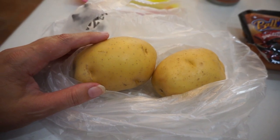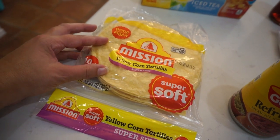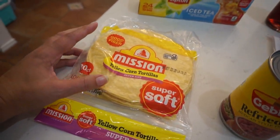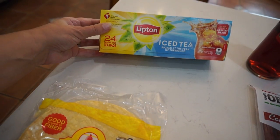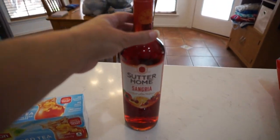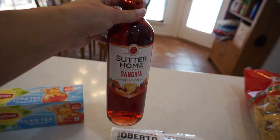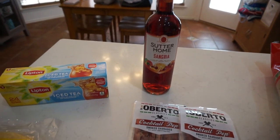At Winco we got two potatoes — these are going to be diced up and cooked in the oven tomorrow for breakfast. Got some yellow corn tortillas for the enchilada casserole coming in a few nights. I'm really looking forward to that because I love my enchilada casserole. We also got some more family-size tea bags and this week we tried a different sangria brand — Sutter Home.